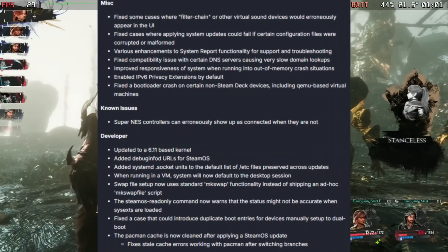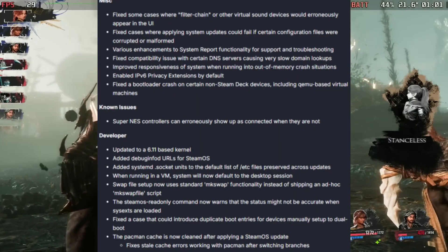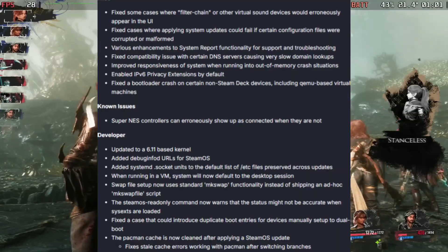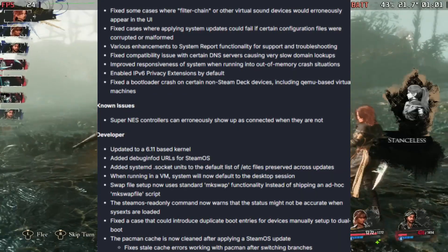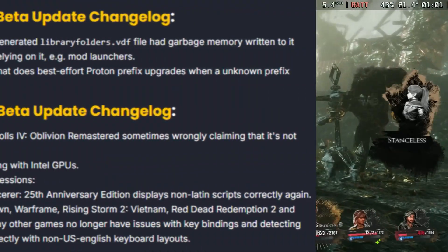This is a huge, impressive update. I would recommend you take a look at this if you're using SteamOS on Windows devices, because I feel like a lot of these new features make a real difference when trying to run SteamOS on Windows.